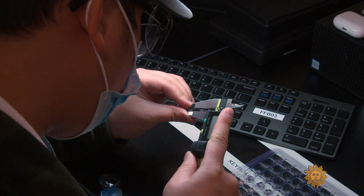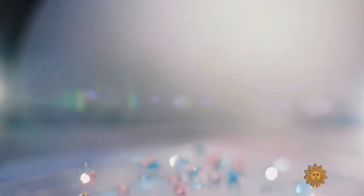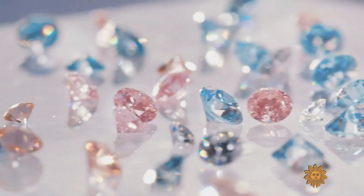Eventually the stones will be measured, laser-cut, and polished. And voilà — real diamonds, atomically identical to the ones that formed deep underground two billion years ago.